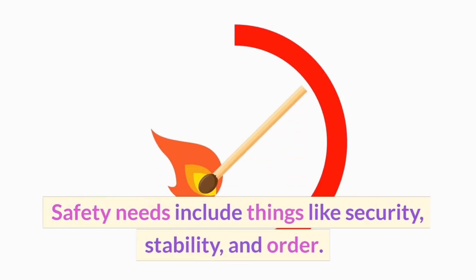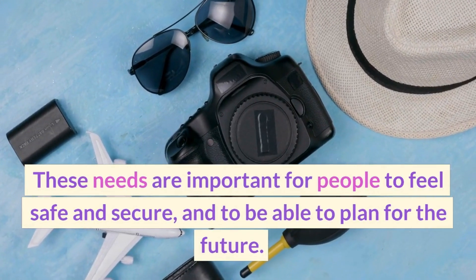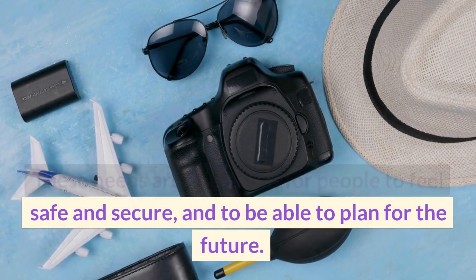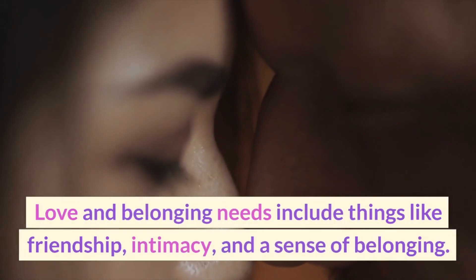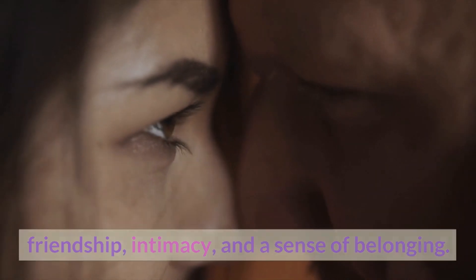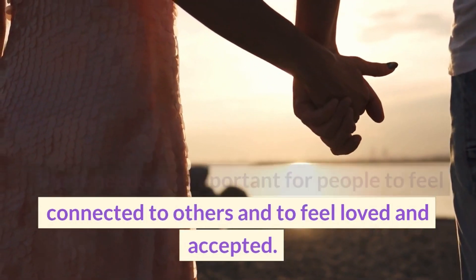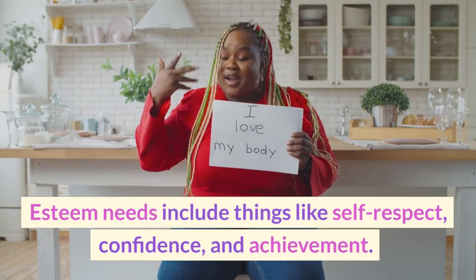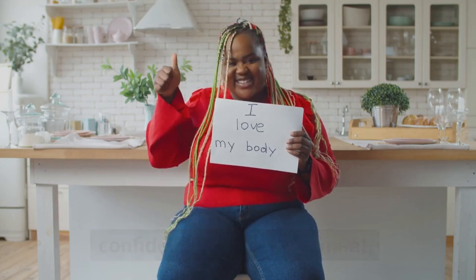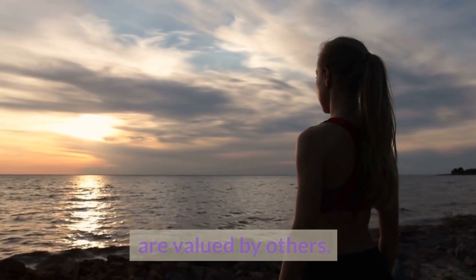Safety needs include things like security, stability, and order. These needs are important for people to feel safe and secure, and to be able to plan for the future. Love and belonging needs include things like friendship, intimacy, and a sense of belonging. These needs are important for people to feel connected to others and to feel loved and accepted. Esteem needs include things like self-respect, confidence, and achievement. These needs are important for people to feel good about themselves and to feel valued by others.